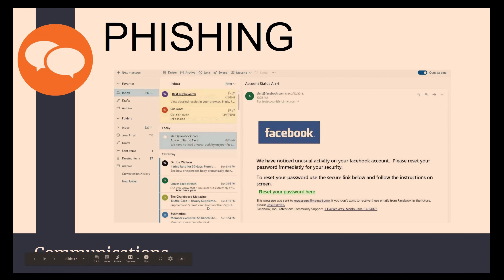Facebook will never send you a notice that says 'we've noticed unusual activity, please reset your account.' Typically if you receive this and think it might be legitimate, your best bet is to delete the email, go to facebook.com directly, and actually reset your password there. Never do it through an email, even if it seems like it might be legit.